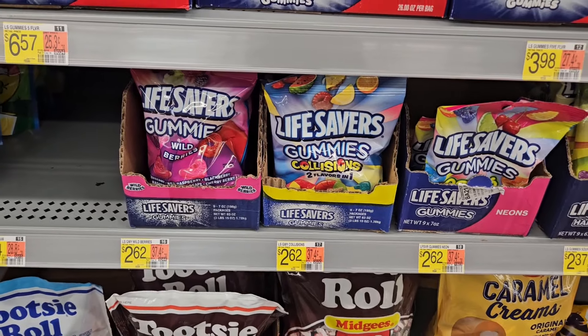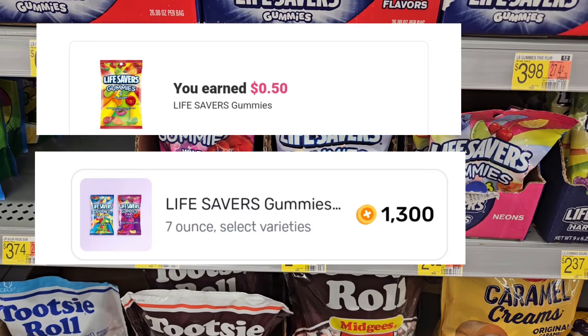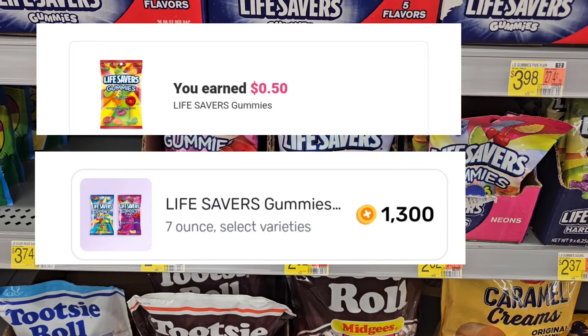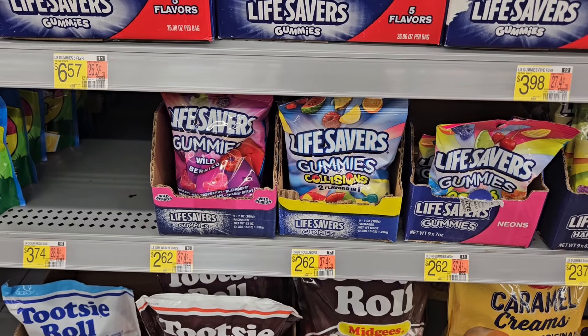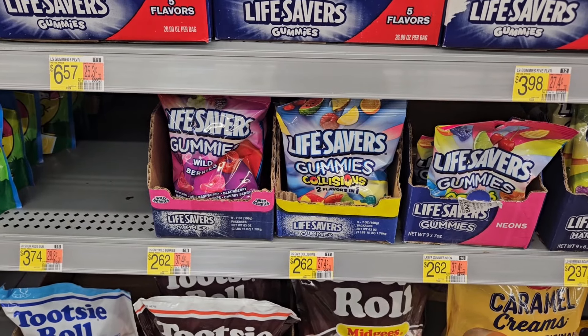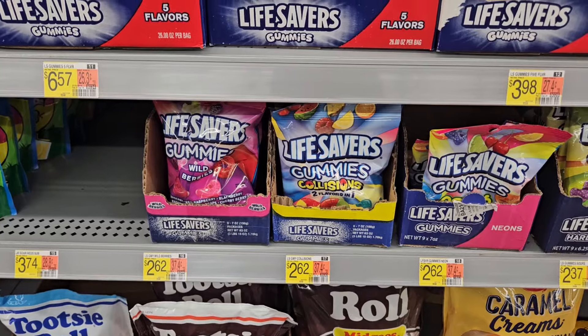I'm gonna pick up these Lifesavers right here. They're priced at $2.63, I have 50 cents coming back on Ibotta, and I have 1,300 points on Fetch which is $1.30, so that's a total of $1.80 back, making it $0.82 for the bag. I'm gonna pick it up — it's one of my favorite candy but I'm trying not to eat it.